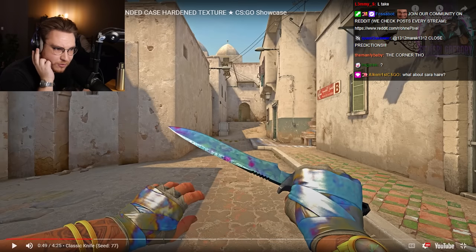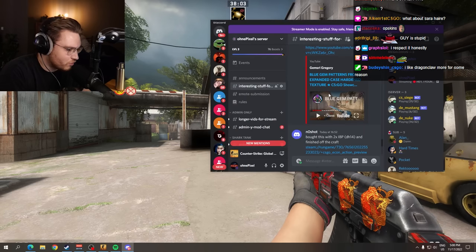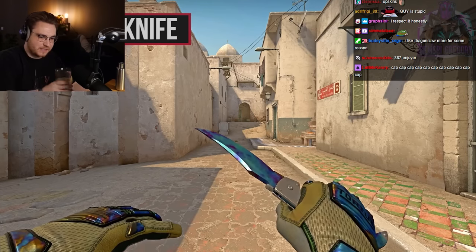If I could choose one knife and keep it forever, without being able to resell it, I would probably take the 442 over the 387. It's just my taste.